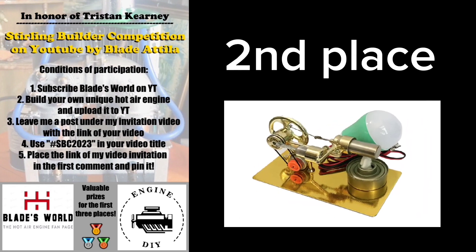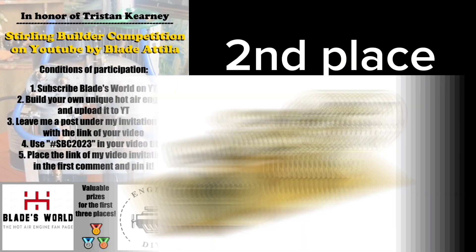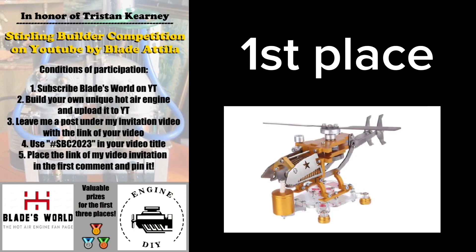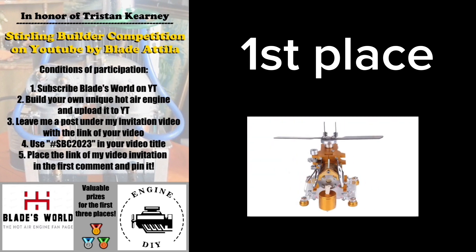These gifts are provided by Engine DIY. This company has one of the biggest workshops filled with pretty cool Hutter engines, educational toys and other high quality petrol engines. Check the description to visit them.